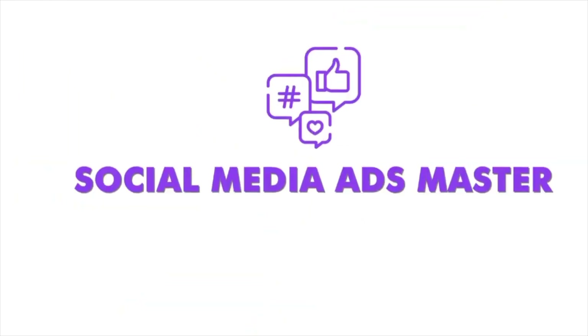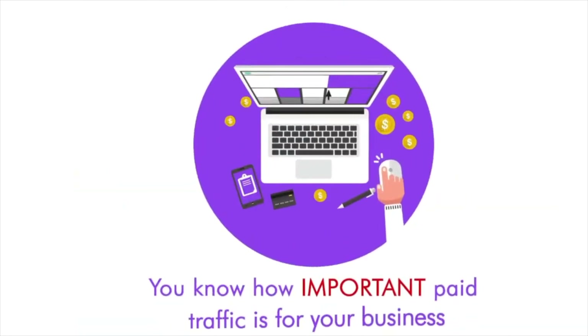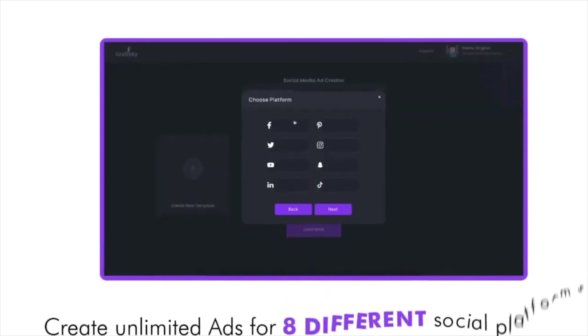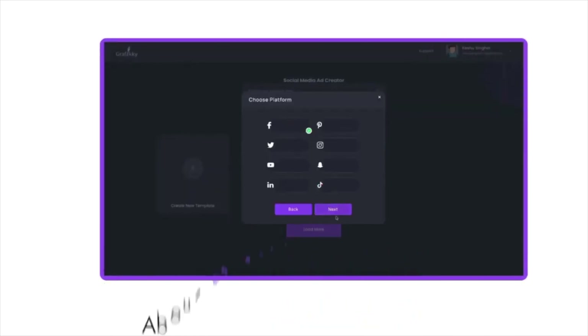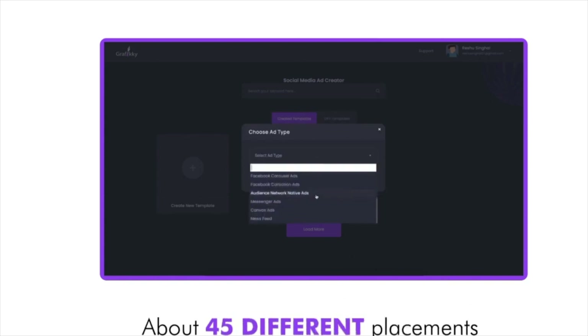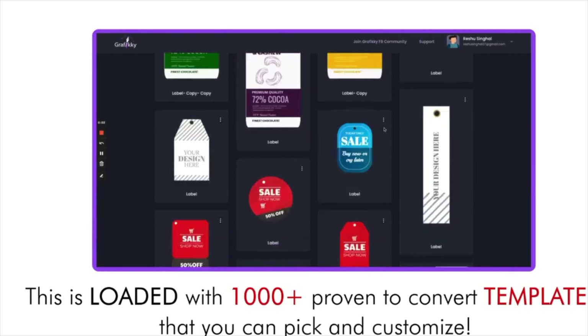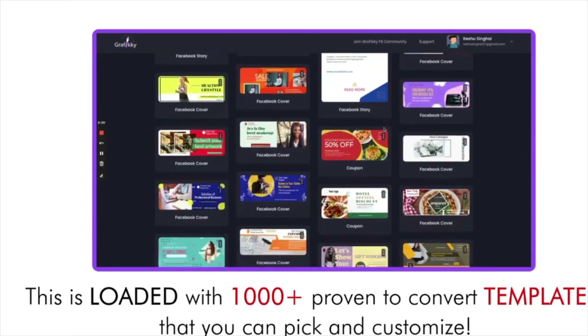Next is our hero Social Media Ads Master. You know how important paid traffic is for your business. With our Social Ads Master, one can create unlimited ads for eight different social platforms and about 45 different placements. And this is loaded with a thousand-plus proven-to-convert templates that you can pick and customize.